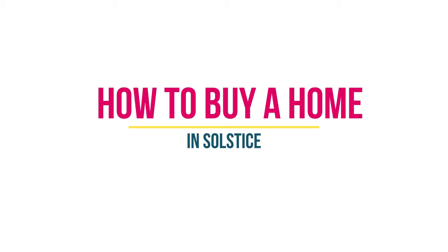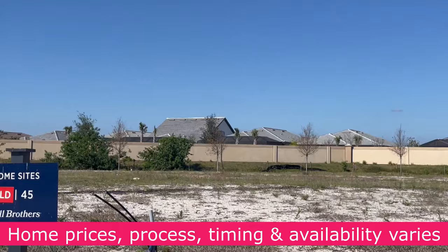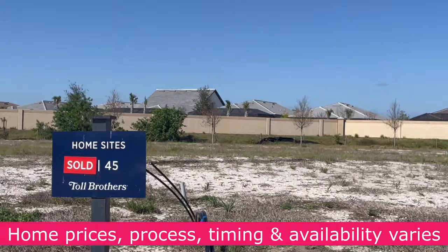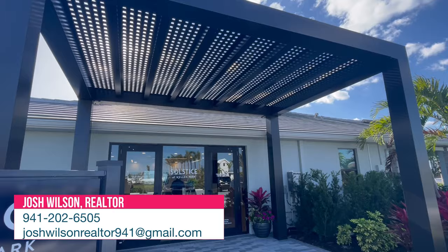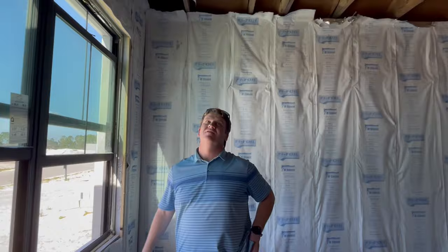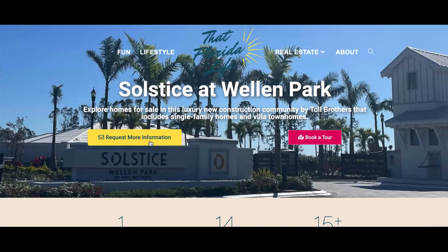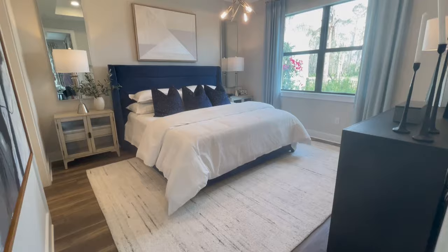Solstice is currently selling and building new homes, but the pricing, process, timing, and available inventory are always changing. If you're interested in purchasing a new home here or just want more information, feel free to reach out to Josh Wilson on our team. As a licensed real estate agent in the Venice, Florida area, he can leverage his knowledge and relationships with these communities to represent you and keep your best interests in mind with the builder. Click the link below in the description to visit our Solstice community page, and check out all of our Solstice model tours on our YouTube playlist or website.